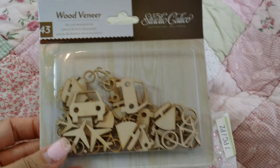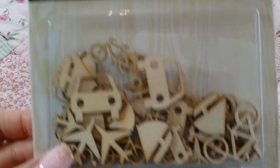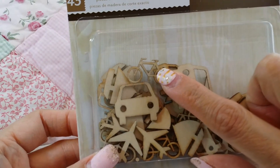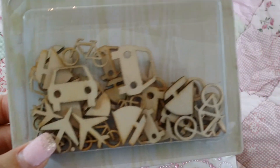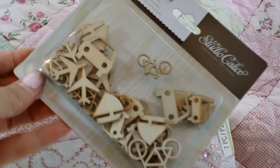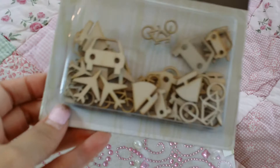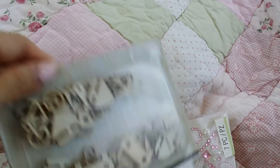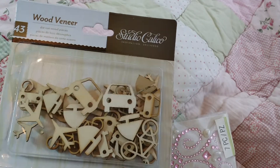Sophia and I also saw these wood veneers — look how cute! There are cars, and we were just crazy about these, especially Sophia. She was so obsessed with the bicycles. There are also airplanes, and it's kind of a travel theme. It's really cute — it's by Studio Calico.